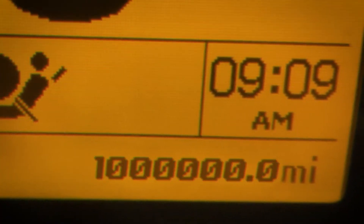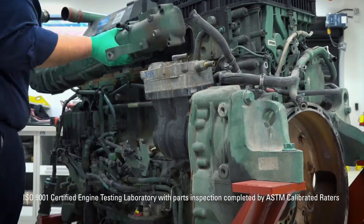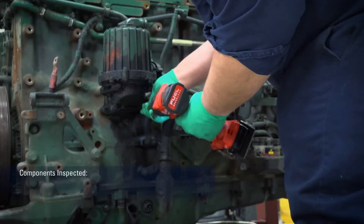When the rig's odometer crossed the million-mile threshold, it was brought into a third-party testing facility for a complete teardown and inspection of all critical engine components.